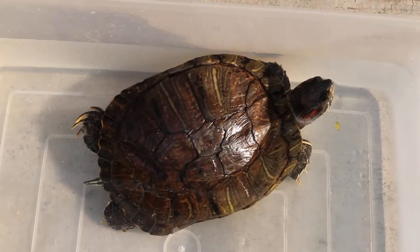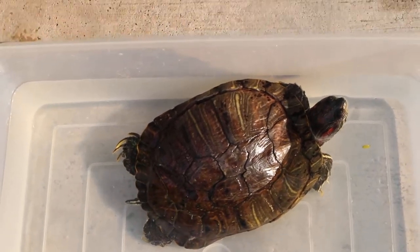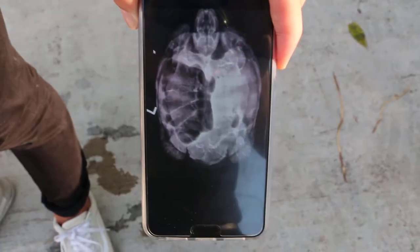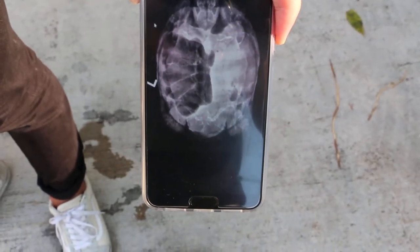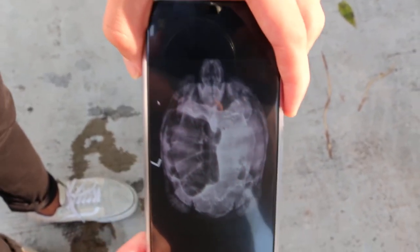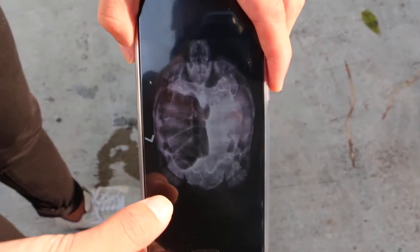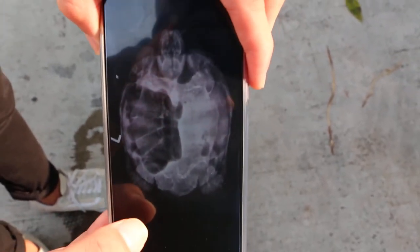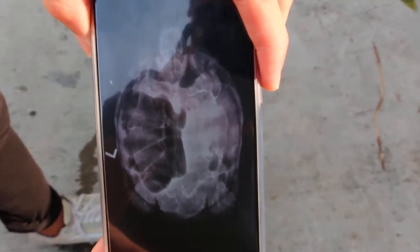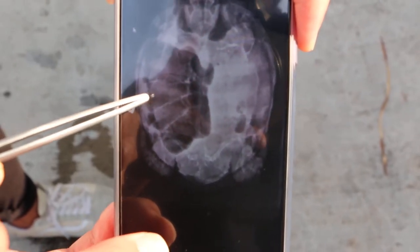Vet1 X-rayed on July 2nd. This is today's X-ray of the red-eared slider. As you can see, the right side is radio-dense. It has the same radio-dense fluid on the right-hand side. This was taken today by Papaya Vet.